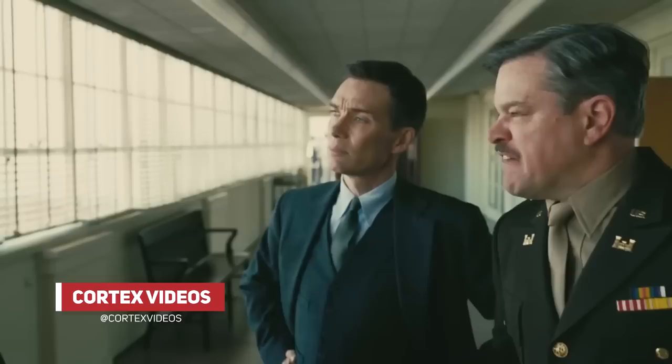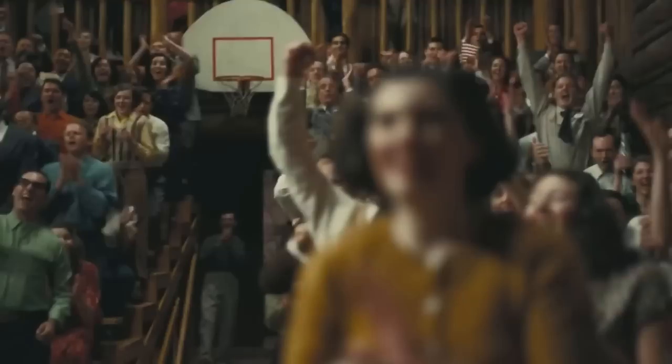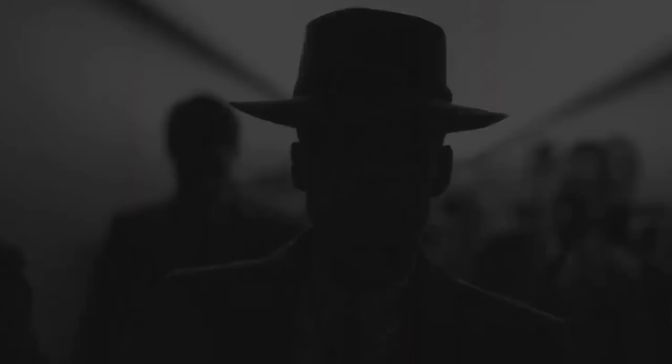There are some new images and details for Oppenheimer thanks to a newly published article by Total Film magazine. We primarily get interviews with Christopher Nolan and his extended cast, where he reveals the runtime of the film, details on Cillian Murphy's performance, the main differences between the black and white and colour sequences, and how they were able to recreate the Trinity test using no CGI. In this video I'm going to be discussing the images and details shared, breaking down the newest info from the film.